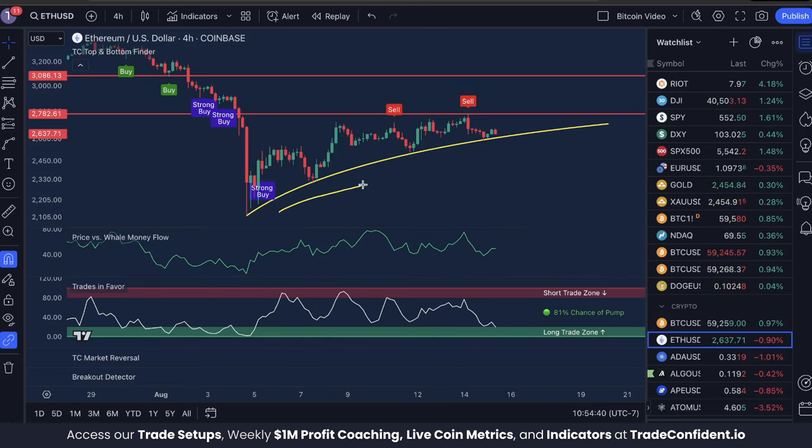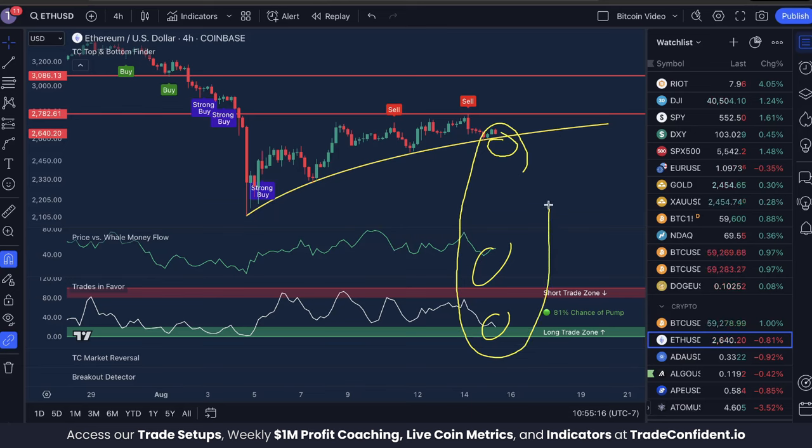Ethereum has been following this curved line here for quite some time since early August. Currently, Price vs. Well Money Flow is low and moving into the market — most often this is bullish. As long as Well Money continues moving into the market, we are looking for moves up. At the same time, Trades in Favor shows an 81% chance of a pump, showing that downward momentum has run out and we're likely to bounce to the upside. Both of these are highly bullish. Within the next candle or two, I'd love to see a buy or strong buy signal on the four-hour time frame to complete the bullish trifecta.